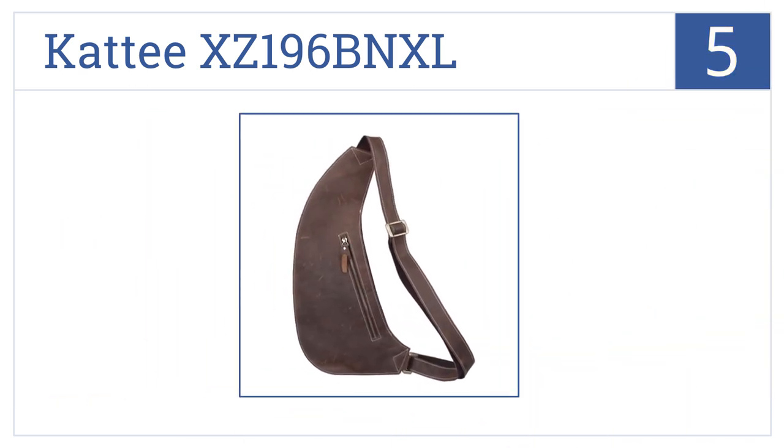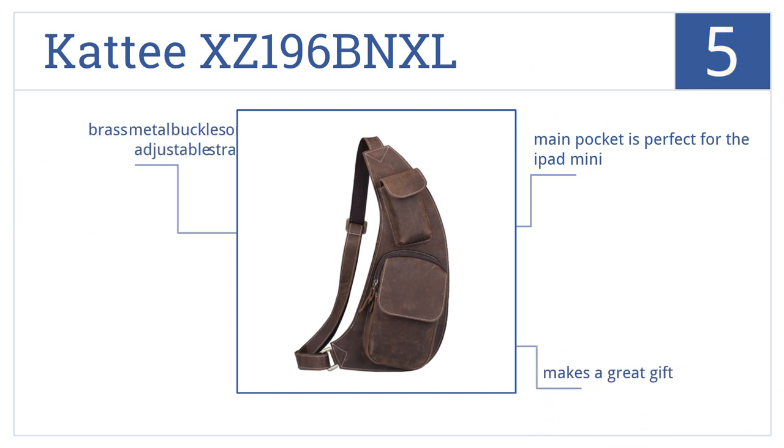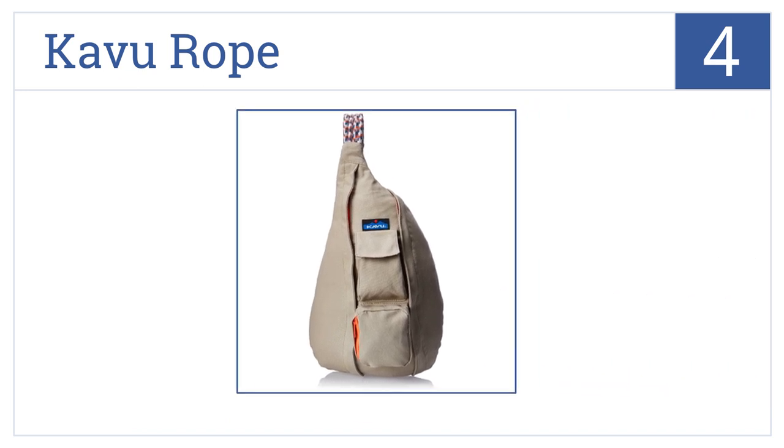Halfway up our list at number 5, the Catty XZ will keep you looking stylish and well-organized as you go about your day. Made from top-quality leather with well-placed functional pockets, it has brass metal buckles on an adjustable strap and a main pocket that's perfect for an iPad Mini. It would make a great gift.